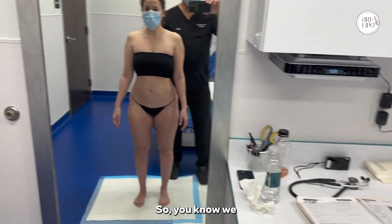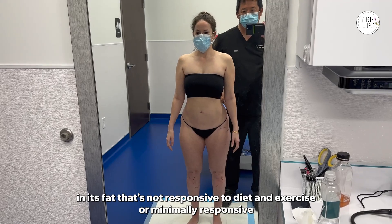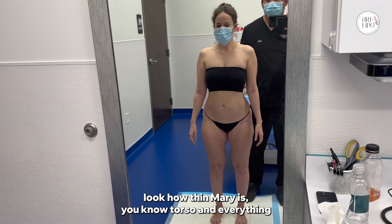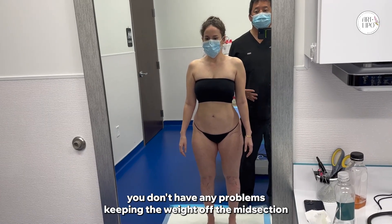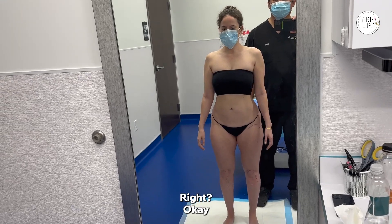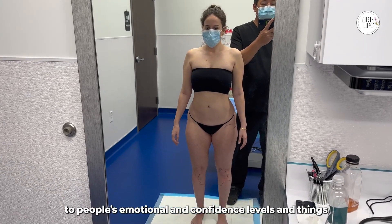For those of you that don't understand what lipoedema is — it's a disease, and it's fat that's not responsive to diet and exercise, or minimally responsive. It is important cosmetically to so many of my patients. Look how thin Mary is in her torso. She's a very good example of lipoedema — so thin, no problems keeping weight off the midsection, but the thighs you can lose a lot of weight and it just doesn't go away.